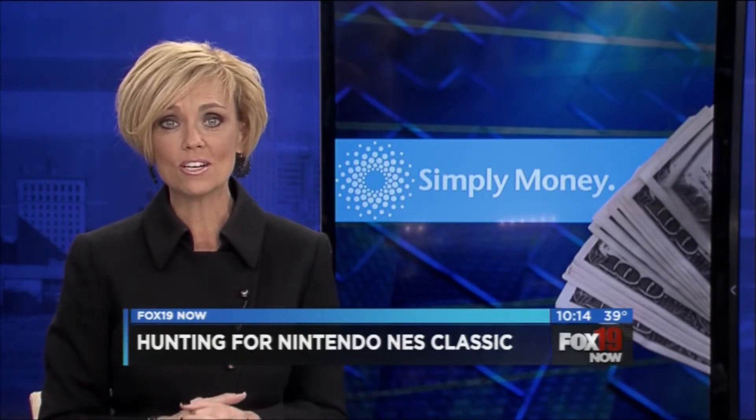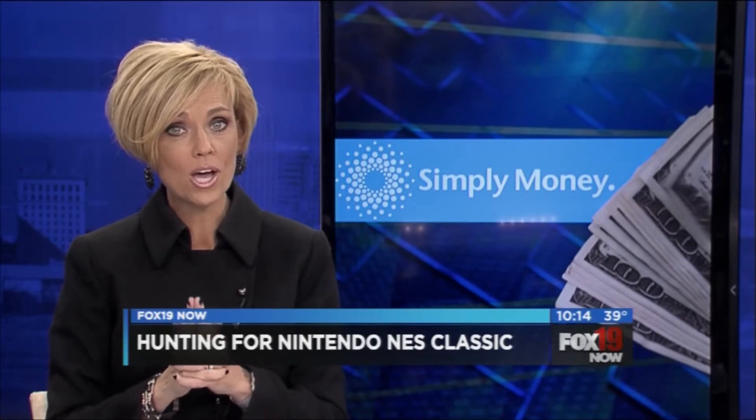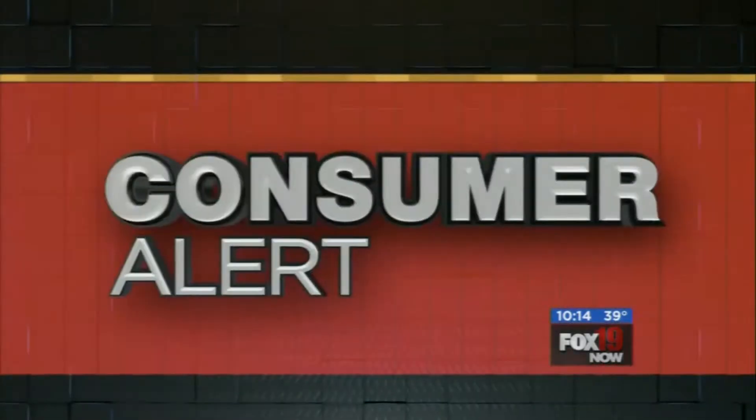Simply Money's Amy Wagner is here with how you might be able to find one. Well, if your kids or your husband has a Nintendo NES Classic on their list, you already know they're nearly impossible to find. Demand has far outstripped supply, but there are ways you can track one down.